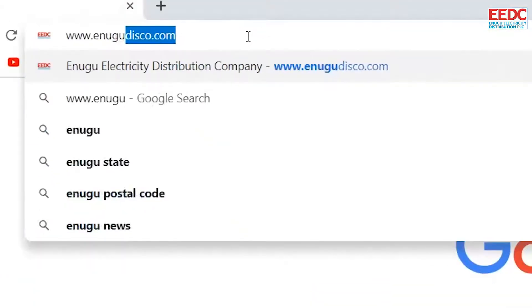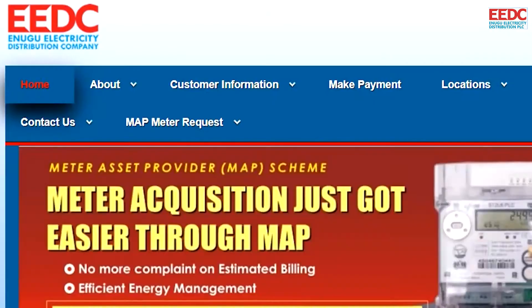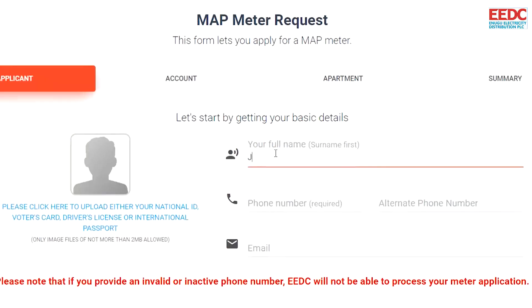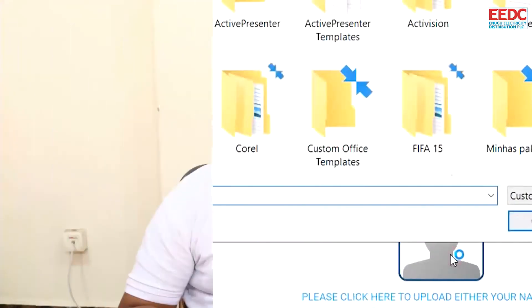To apply, it's simple. Customers that are yet to apply, we encourage them to simply log on to our website www.enugodisco.com. They click on the Map Meta Request button and the form is thrown up. They fill the form and submit their form of ID, which is part of the requirements, and submit the form.